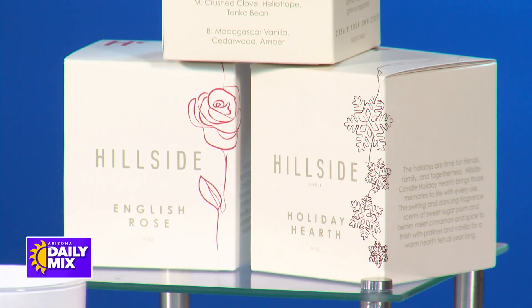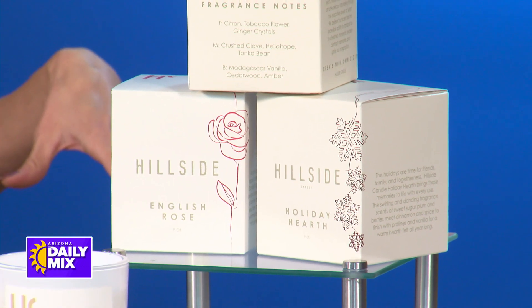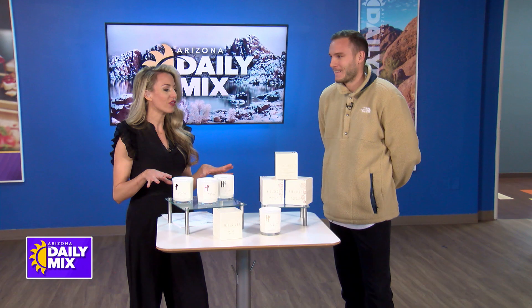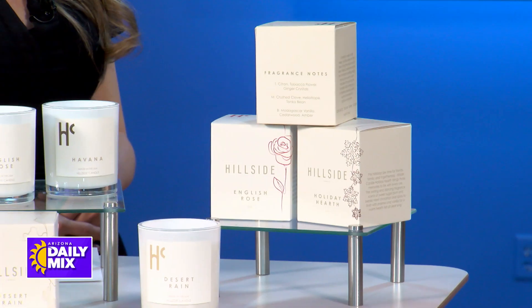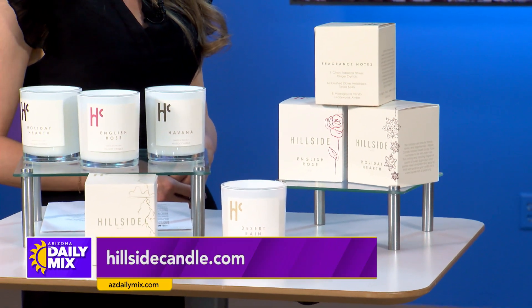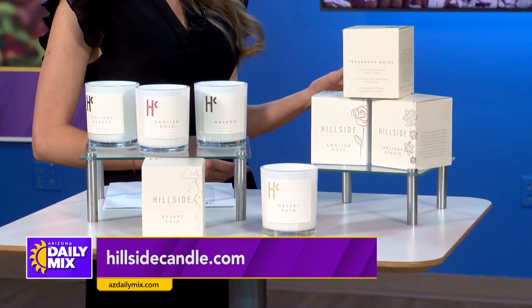You guys are local right here in Chandler, right? Phoenix area — even better, I love it. So tell everybody how they can find more information about you guys. You can find us at hillsidecandle.com — simple enough, direct to consumer for us. We're also on Amazon and we'll be in Walmart here in the next few months. Wow, congratulations — that's a huge deal.